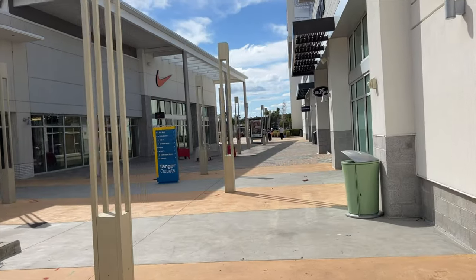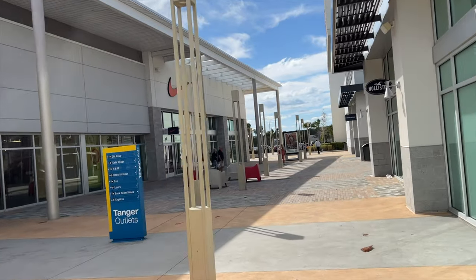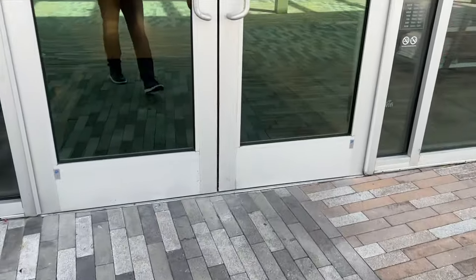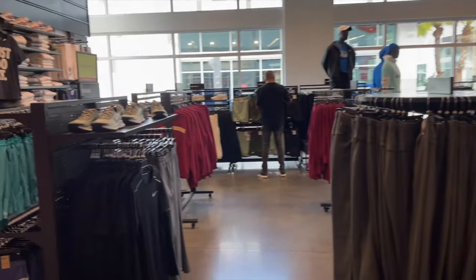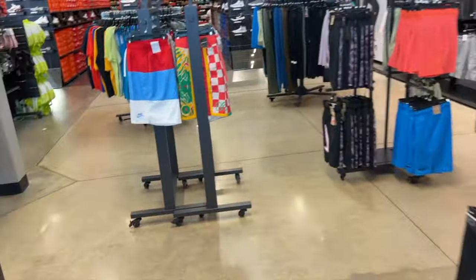We finally made it - the Nike store, Nike outlet at Tanger Outlet Daytona. This place is kind of big, I don't remember it being so spacious. They've got 20% off shorts, joggers, and workout gear, so let's take a look at some shoes.